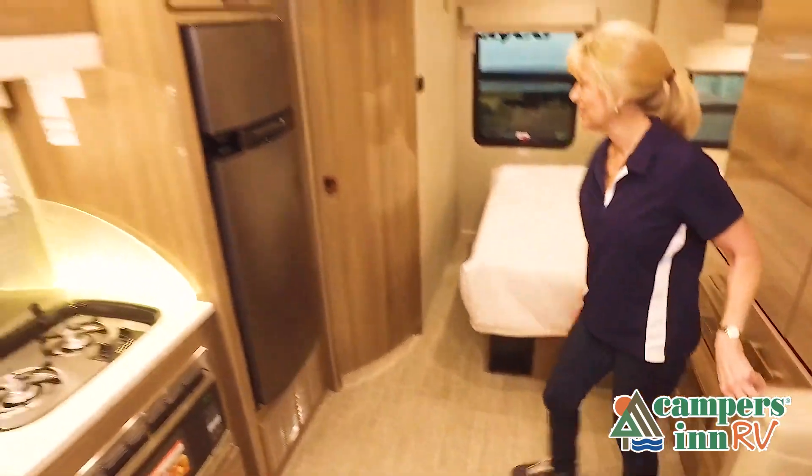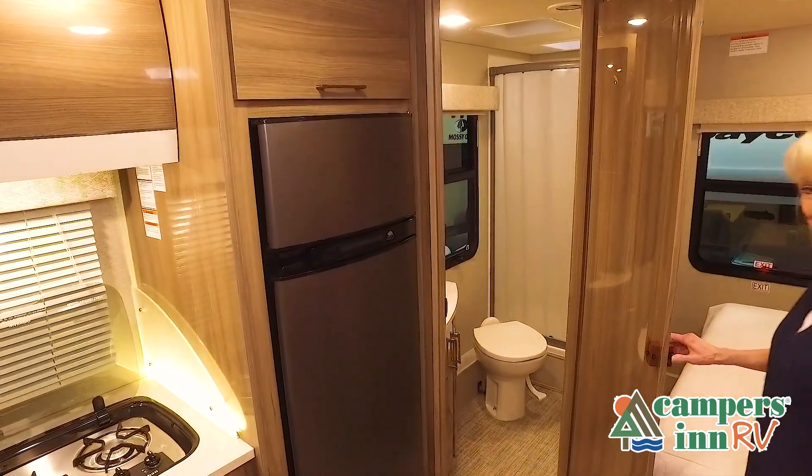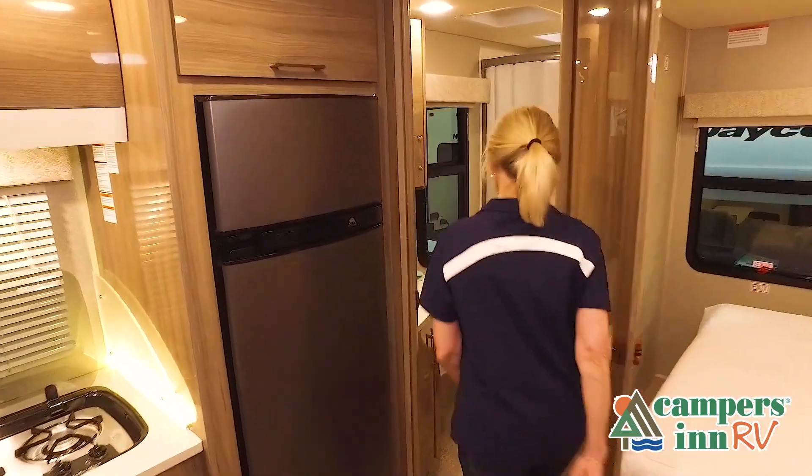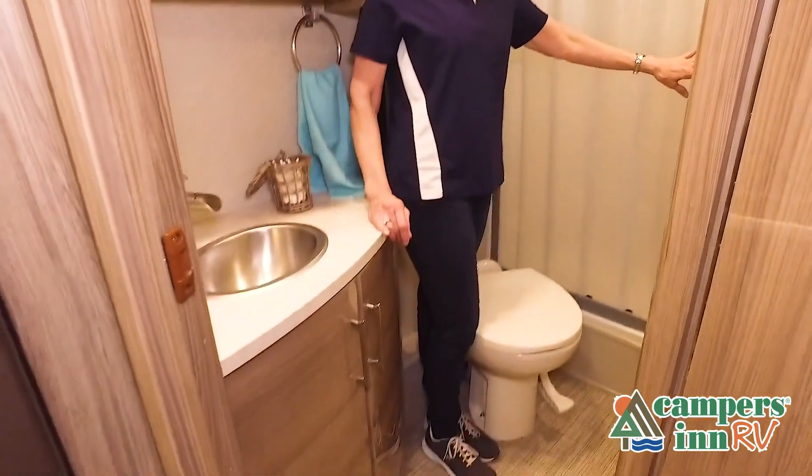Features, options, colors, fabrics, and other specifications may be different from one RV to the next. So it's important to contact a Campers Inn RV team member for actual details about this floor plan.